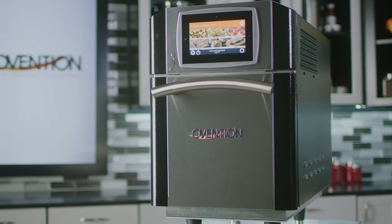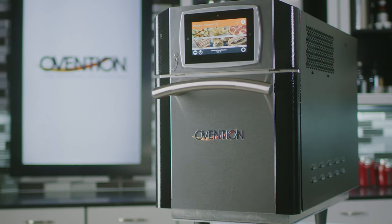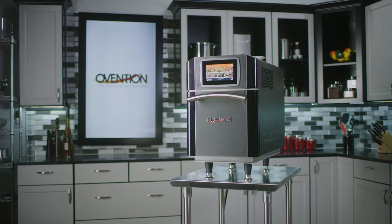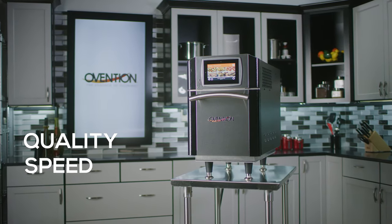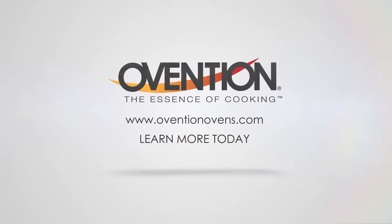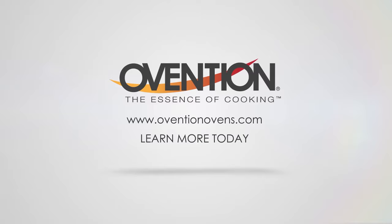MISA comes standard with our antimicrobial powder coat in black. More colors are available. The Ovention MISA: higher quality, higher speed, smaller footprint. Discover the perfect oven for your operation and start making fresh, fast at OventionOvens.com.